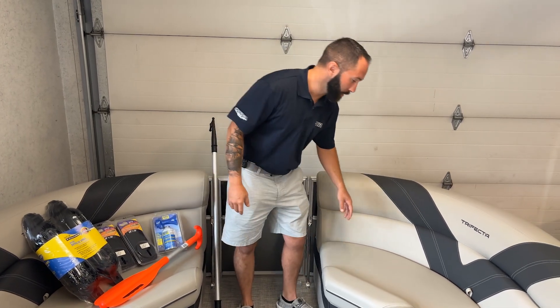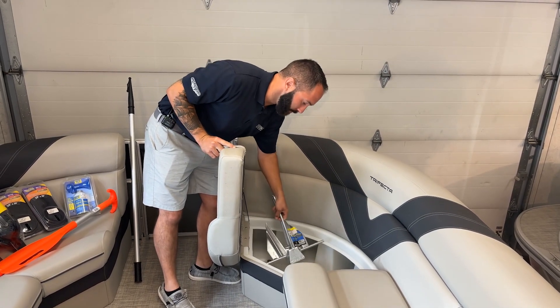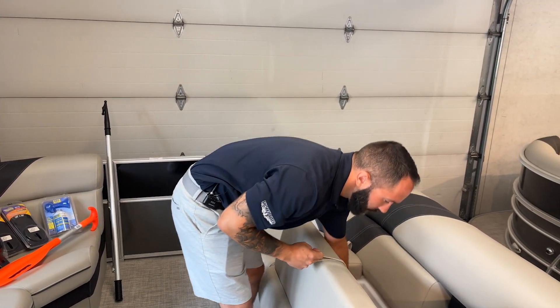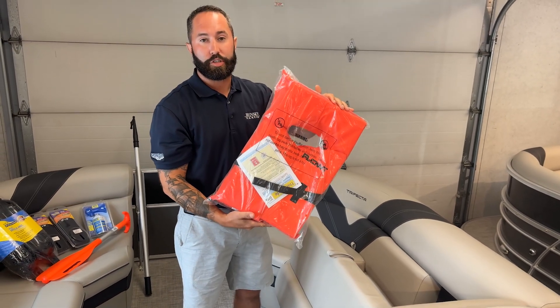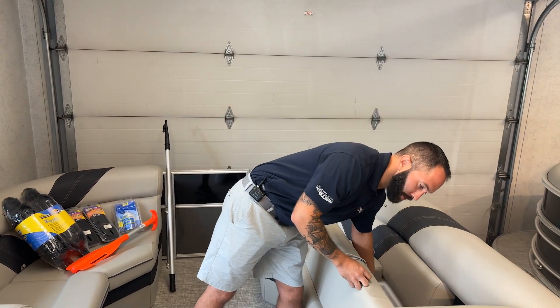Switching gears back to required: you absolutely need to have a good anchor and enough line for your vessel — make sure it's appropriate for the size boat you're using. You're also going to need to have a set of Coast Guard approved life jackets, one per person on the vessel. So if you're going to have a full boat, make sure you have enough life jackets for everyone just in case of an emergency.